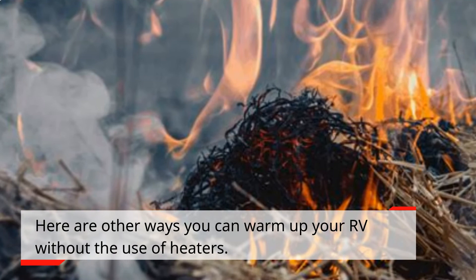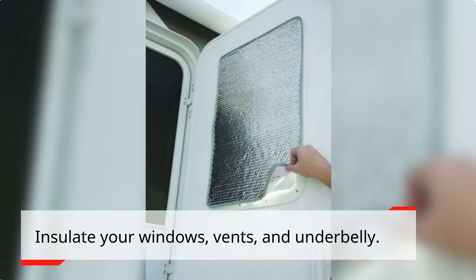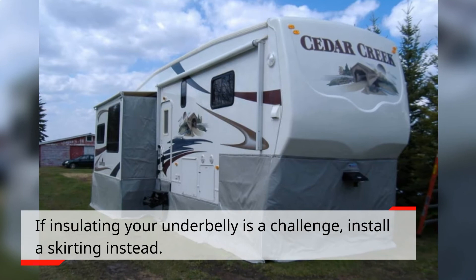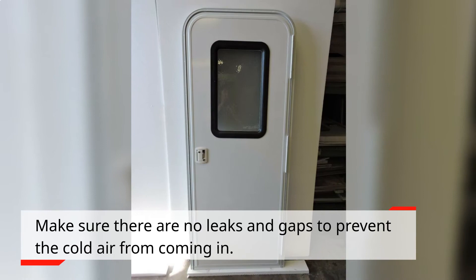How to heat an RV without electricity: here are ways you can warm up your RV without the use of heaters. Get as much direct sunlight as you can and position your largest window towards the sun for added heat. Insulate your windows, vents, and underbelly — if insulating your underbelly is a challenge, install skirting instead. Cover the floor with carpets or rugs, cover the screen door with plastic wrap or shrink plastic, and make sure there are no leaks or gaps to prevent cold air from coming in.